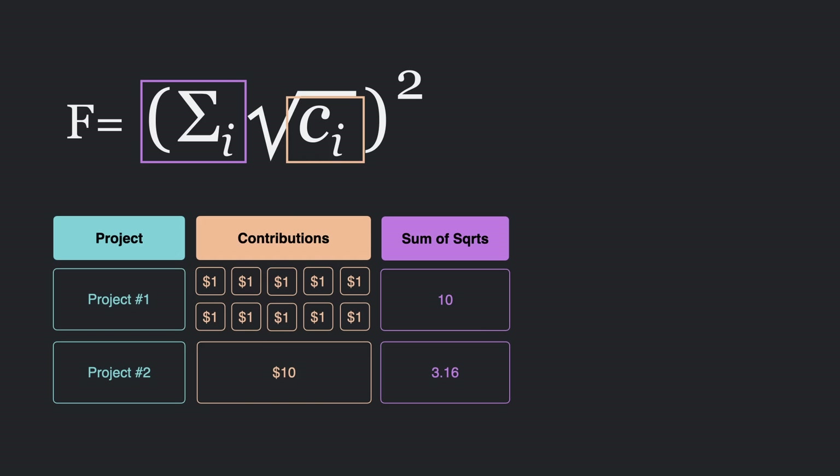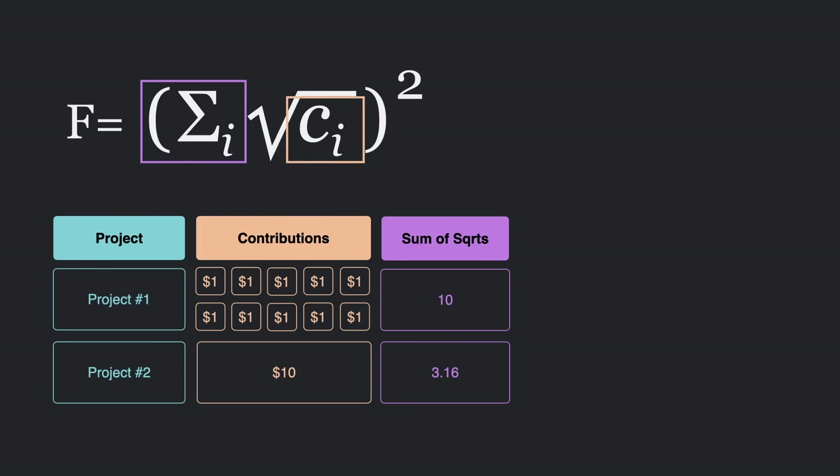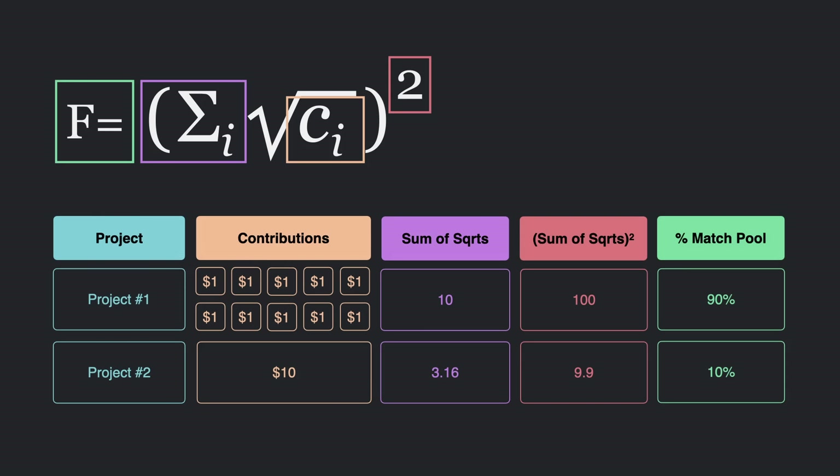The second project received one contribution of $10. We take the square root of that, which is roughly three. You can see how this portion of the formula breaks down contributions of larger donors with the square root, but doesn't affect small donors as much. Next, we take the sum of the square roots and square those. 10 squared is 100, and roughly three squared is about nine. Here you can develop an intuition for how the second half of the formula widens the distance between projects with a broader base of support and those favored by a large donor. And finally, we have our matching proportions: 90% of the funding goes to the project with a broader base of support. That's how the math works.